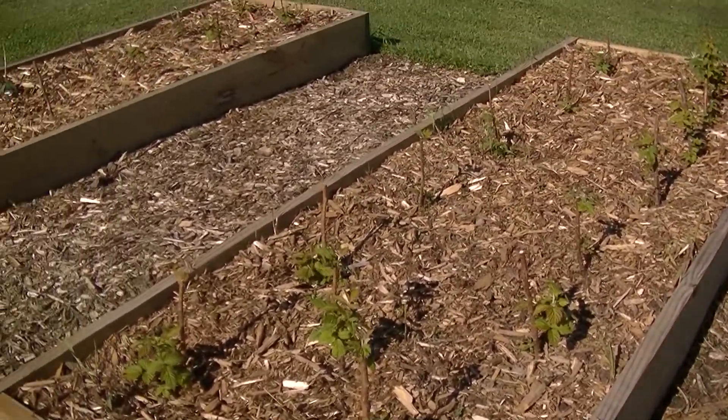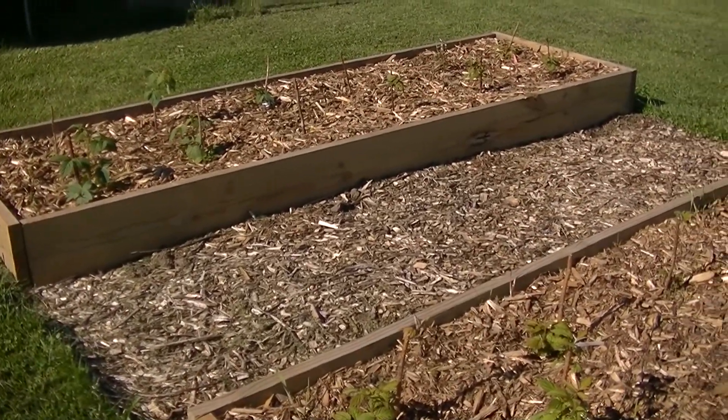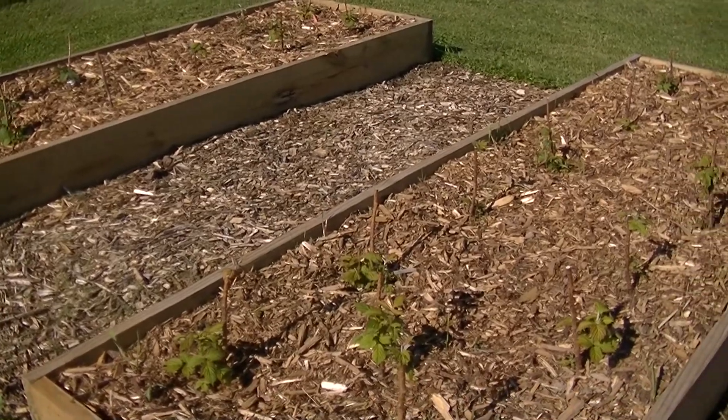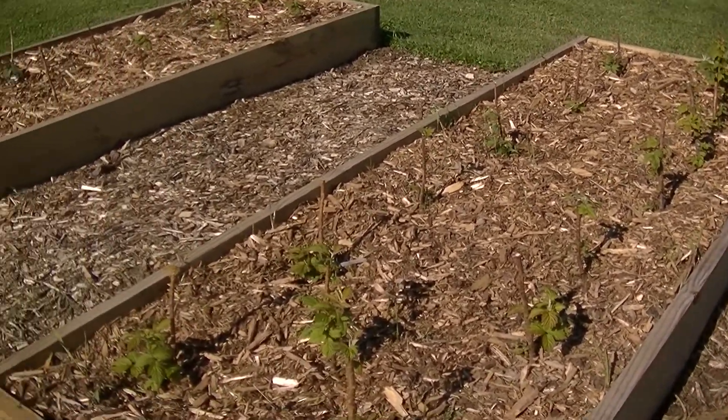This area has been fine. Most of our other garden areas we do have to fence off, otherwise they just destroy it and you can't do anything. But this area they've been leaving alone so far.